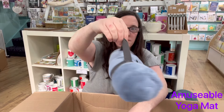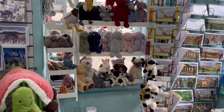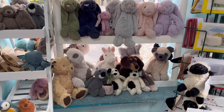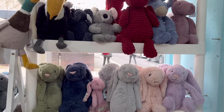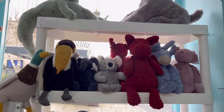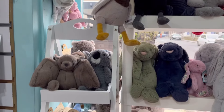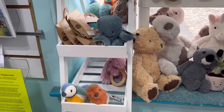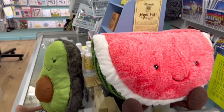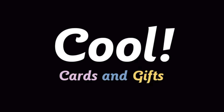Thank you for watching the video. Here's a quick look at some of the other Jellycats we have in the store. Please like and subscribe if you want to see future videos. All Jellycats are available to buy at coolcardsandgifts.co.uk. I'll see you in the next one!